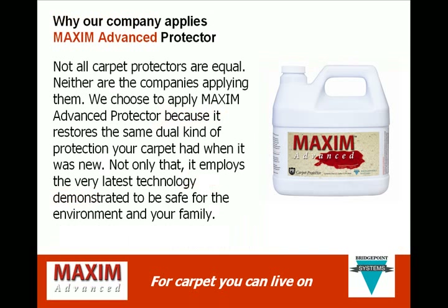Not all carpet protectors are equal, and neither are the companies applying them. We choose to apply Maxim Advanced protector because it restores the same dual kind of protection your carpet had when it was new. Not only that, it employs the very latest technology demonstrated to be safe for the environment and your family.